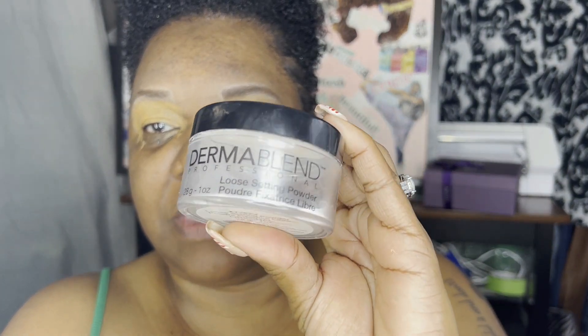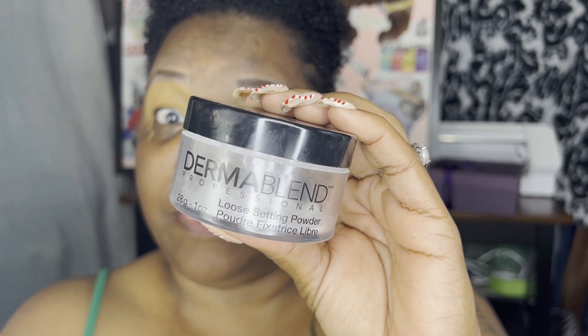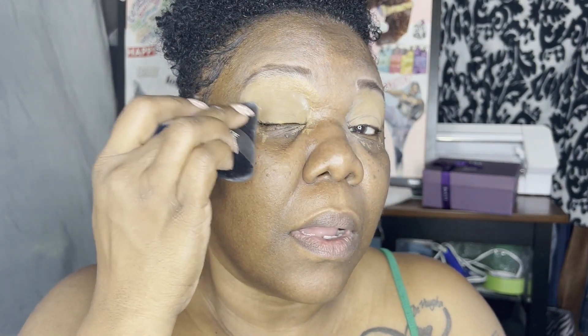I'm just doing my makeup. So there we go — that's on. I take my setting powder, which is the Dermablend. I love the Dermablend — you see it's empty; I have a new one I haven't opened yet, but I'm using every last bit of this one because I'm not wasting anything. I take a triangle sponge, pat it in there, dab it, set it, do the same on the other side.